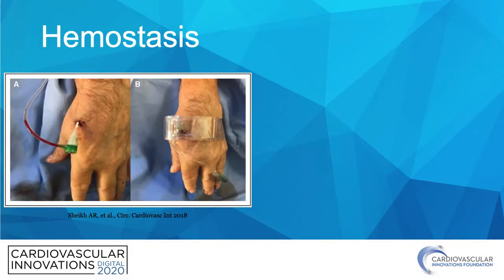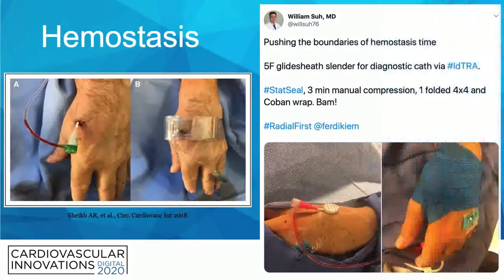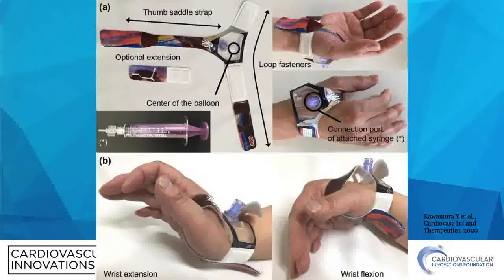How do you achieve hemostasis? This artery in this location is not very prone to bleeding, so many options work. You can use a traditional VasoStat band slid down the hand, or even a Coban wrapped around the hand like a boxer. Merit Medical makes a purpose-designed device that wraps around the wrist with a single strap across the thumb — there's a left and right-sided model, and they work very well for hemostasis and are comfortable for patients.